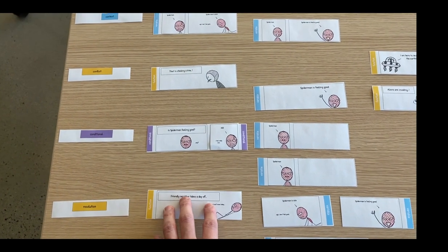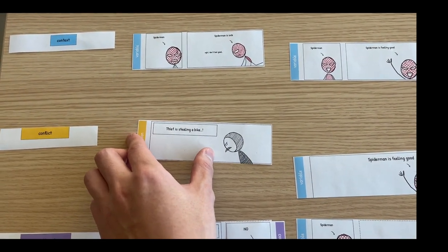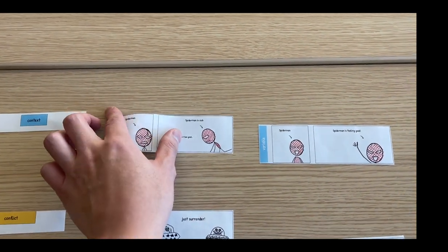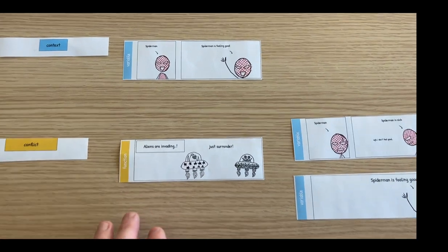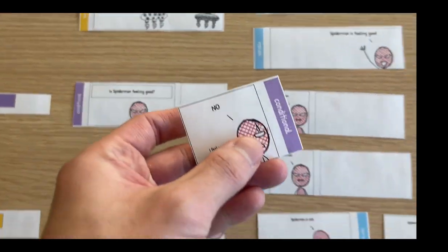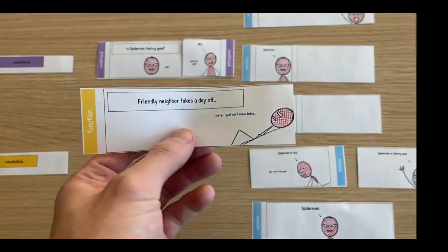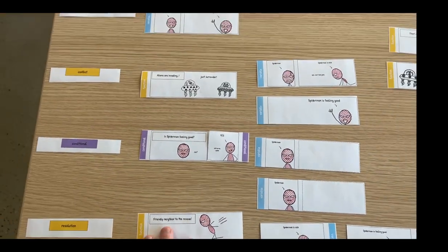And because it's block-based, we can swap it with other blocks. So let's say, instead of this story being based on a thief stealing a bike, now we have a story where aliens are invading the earth. And instead of Spider-Man feeling sick, let's say Spider-Man is actually feeling fabulous. So now Spider-Man is feeling good, aliens are invading. When we come to the conditional, we know that Spider-Man is feeling good, so instead of no, we should pick yes. And because Spider-Man is feeling great, instead of taking a day off, our friendly neighbor will come to the rescue. So we have this second story.